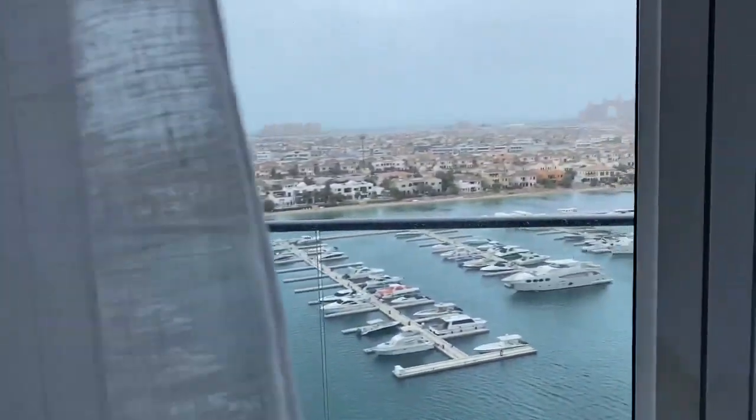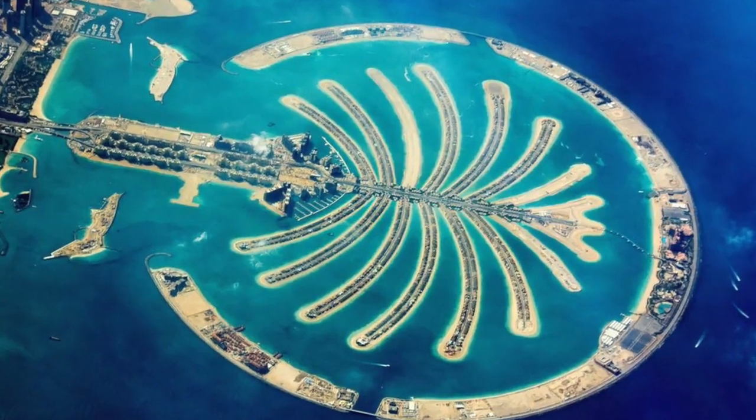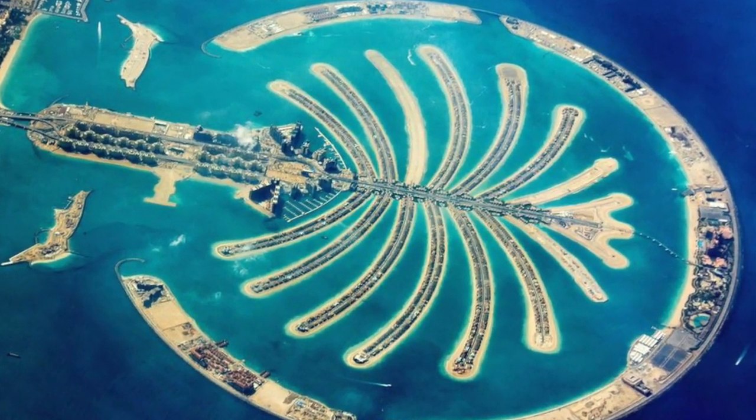Hi, welcome to my channel! My name is Ksenia. I've been living in the UAE for about five years, and today I'm going to show you where I live. I live in Dubai on the biggest artificial island in the world, which is called Palm Jumeirah.